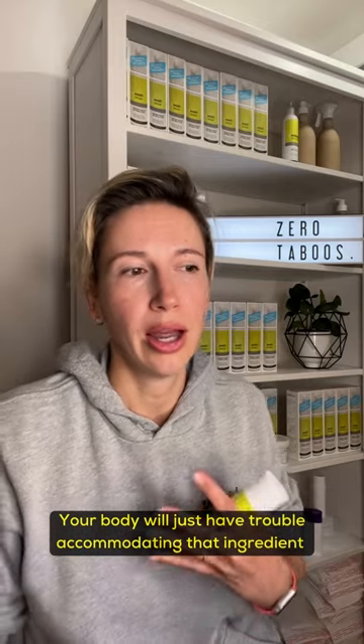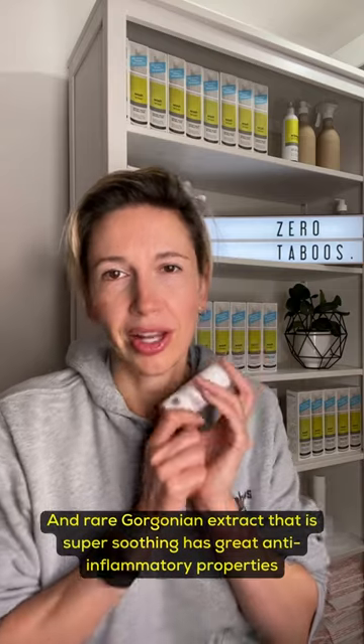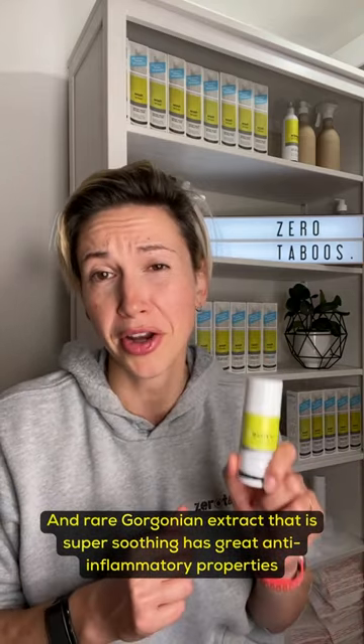Your body will have just trouble accommodating that ingredient. And rare gorgonian extract that is super soothing has great anti-inflammatory properties.